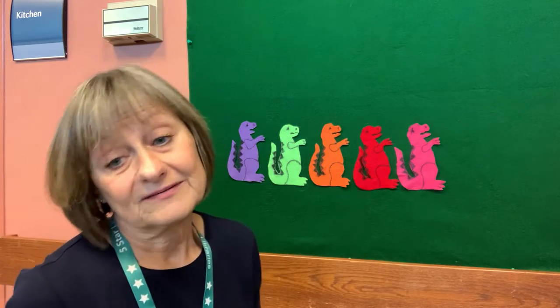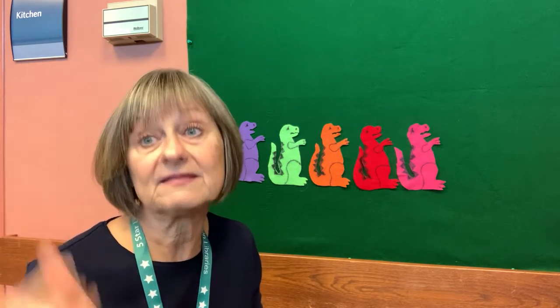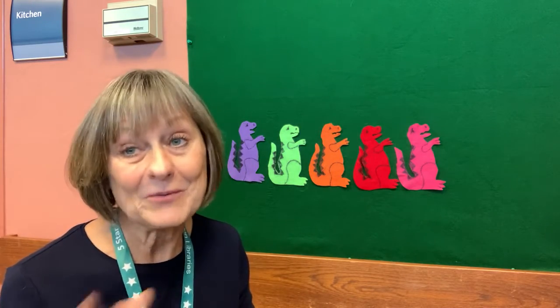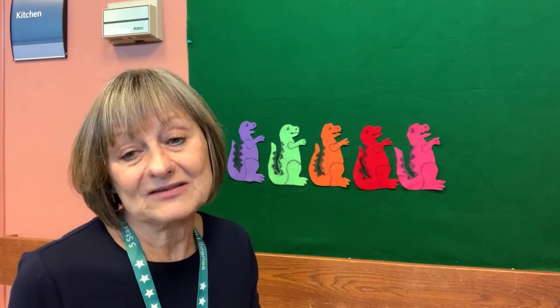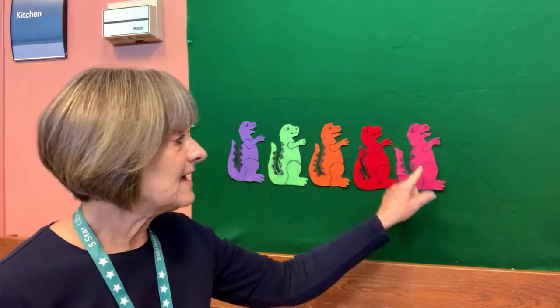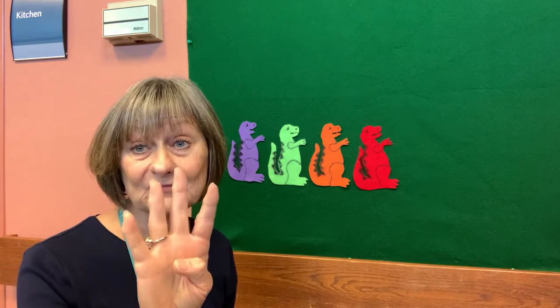Okay, we're going to say this rhyme first and then we're going to sing it to 'Row, Row, Row Your Boat.' So the first verse we'll say, then the next one we'll sing it. Do you remember that tune? Row, row, row your boat, gently down the stream. Okay, you got it? Five yawning dinosaurs nod their sleepy heads. One picks up their teddy bear and shuffles off to bed. Now how many dinosaurs do we have? Four.